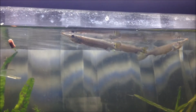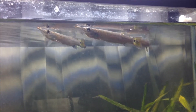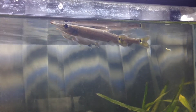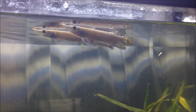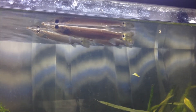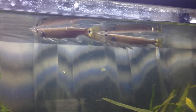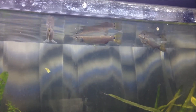Right now I think because they are still new to the aquarium, they don't want to eat anything. I just gave them some pellets — maybe if they want it — but they don't want to eat anything.